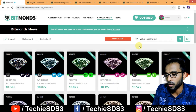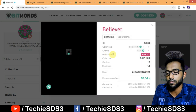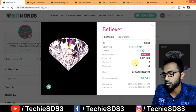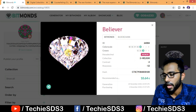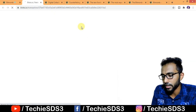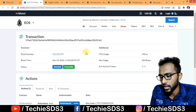Now I'll go to My Bitmonds and show the details. The first one is called 'Believer' — you can interact with it directly. If you have a smartwatch, you can download the app and access your diamonds; it looks stunning on wearables. Here you have all the details: ID, color scale, crown, hexadecimal, collection, and hash code. If you click on Blockchain, you can look up the transaction — the full transaction is visible there, which gives you ownership guarantee for your diamond.